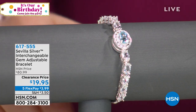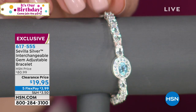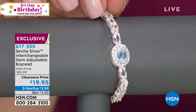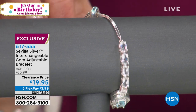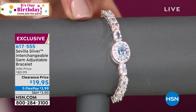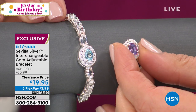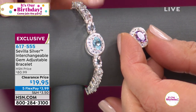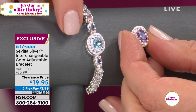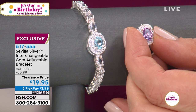We're diving into something I'm so amazed by — an interchangeable gem bracelet that's also adjustable. For $19.95, you're getting a bracelet that adjusts from five and a half to nine and three-quarter inches. When you want to wear blue, you wear your blue topaz. When you want to switch it out, you get a magnetic insert with a jet. You also get amethyst included, so you get both the blue topaz and amethyst.